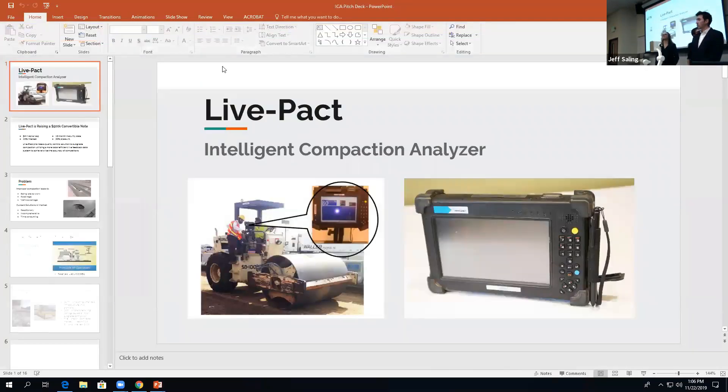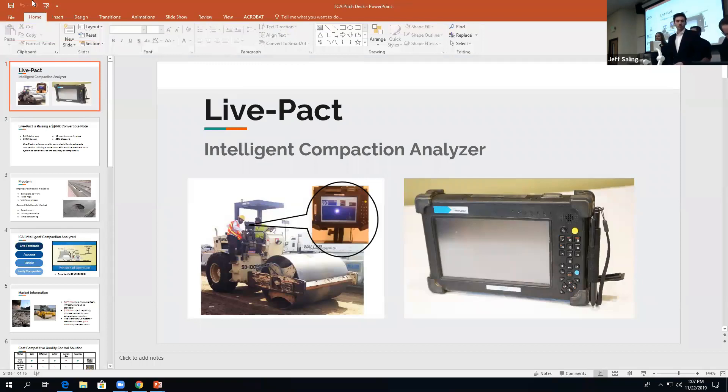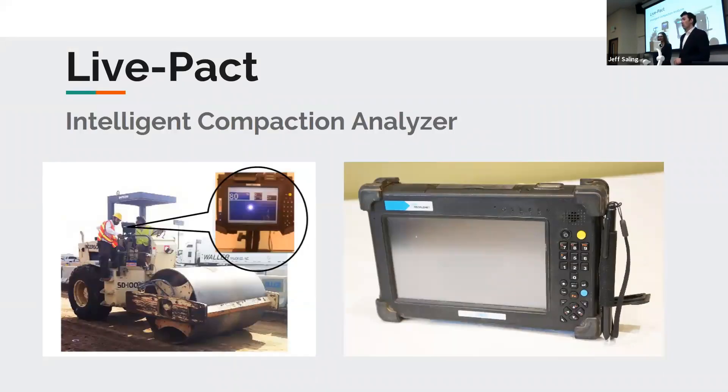Please give a welcome to the team from LivePact. Good afternoon, everyone. My name is Ryan Bucasson. I am the CEO of LivePact.